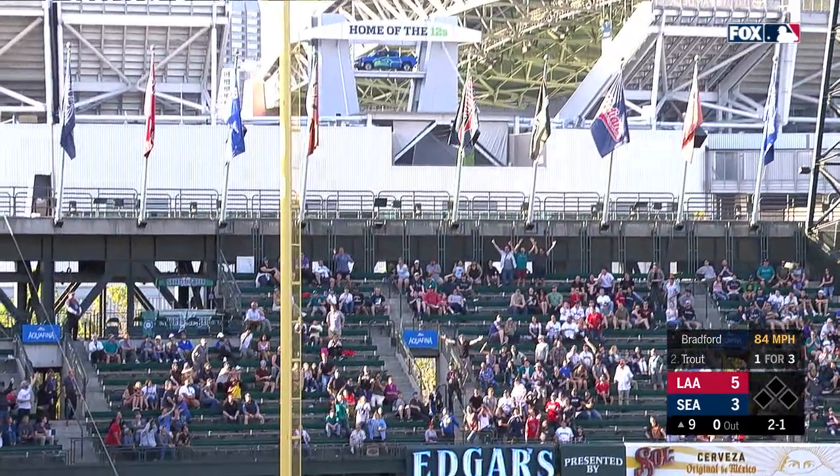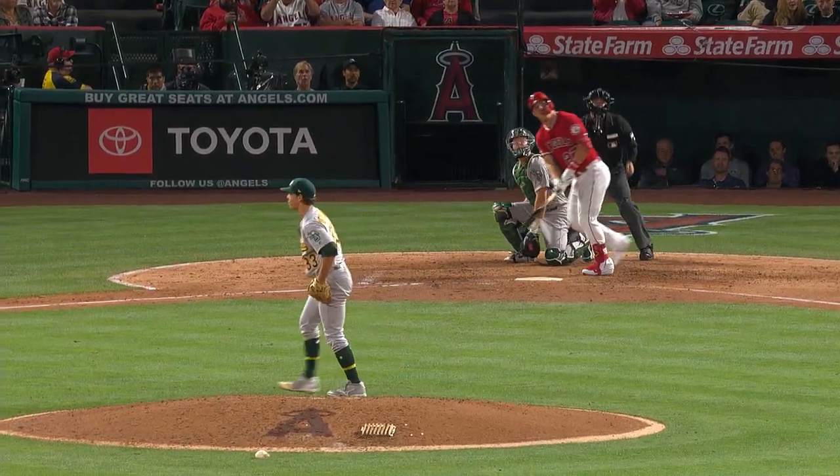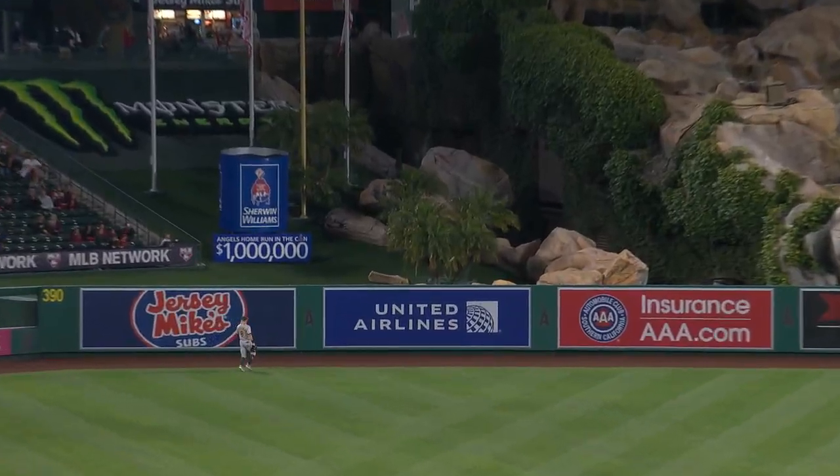Oh — crushed! Oh! Totally crushed to the second deck! His 14th. Breaking ball out to deep left field — goal! Big fly for Mike Trout!